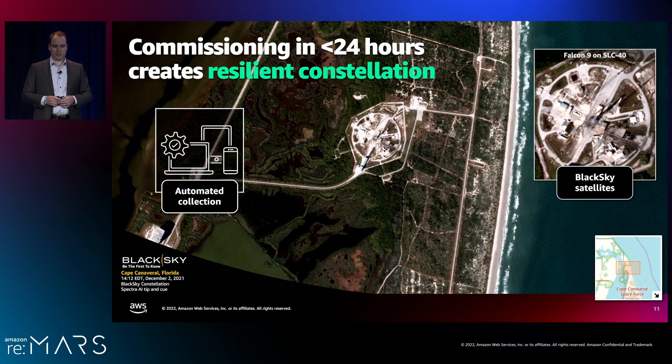Our tip and cue process automatically tasks our constellation in various scenarios. One scenario is rocket launches or missile tests — the AI system automatically identifies where a launch will occur, geolocates it, and creates a task to collect images. Here's an example: a Falcon 9 launch — actually carrying some of our satellites — generated a tip, and one of our other satellites automatically took a picture of the launch. With no human in the loop, it's pretty cool to see one AI keeping eyes on another.